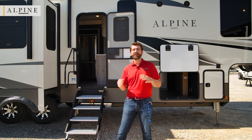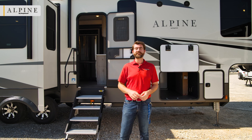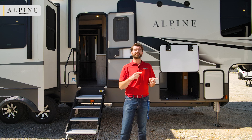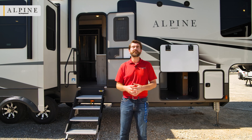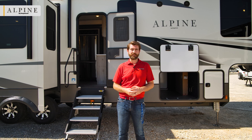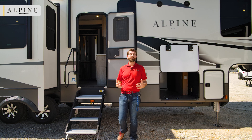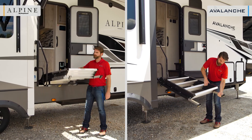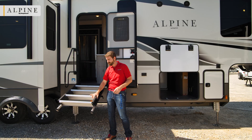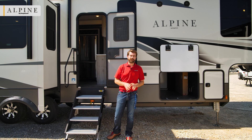Outside, let's talk construction. The Alpine sits on a 12-inch I-beam chassis versus the Avalanche's 10-inch I-beam. The 12-inch carries more load and feels more stable underfoot — though the 10-inch is perfectly fine for the Avalanche. At the entryway, both units have solid steps, but the Alpine's solid step has a strut assist, making it much easier to get in and out. Once leveled, it provides a wide, stable entry.